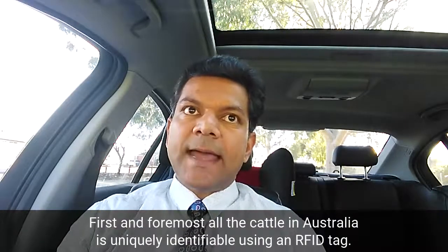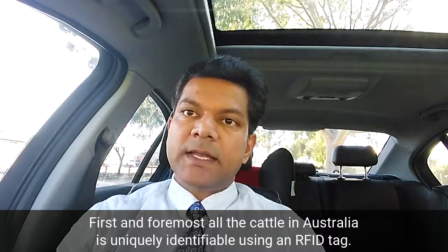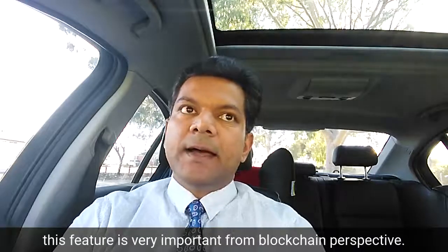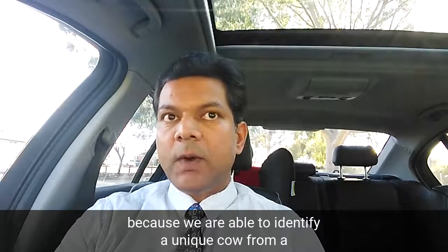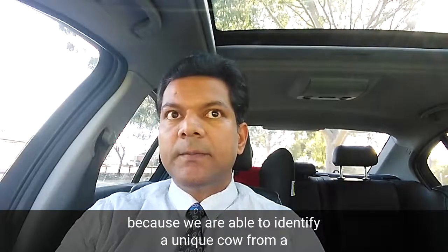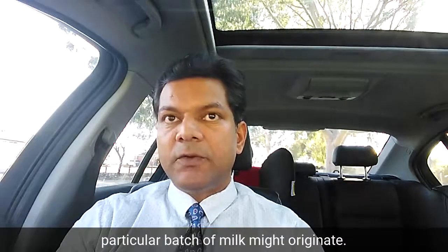First and foremost, all the cattle in Australia is uniquely identifiable using an RFID tag because each cattle has its own tag. This is very important from a blockchain perspective because we are able to identify a unique cow from which a particular batch of milk might originate.